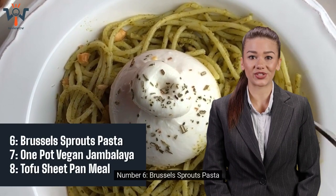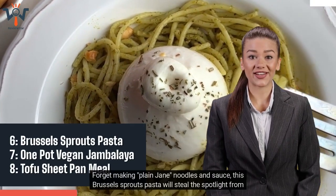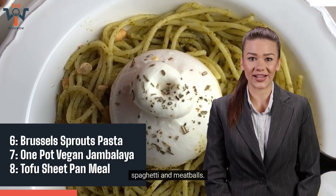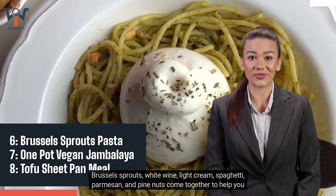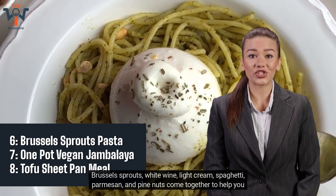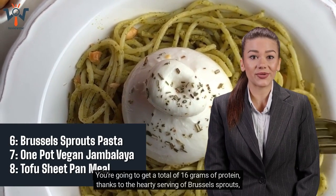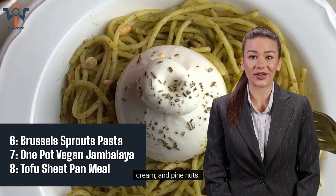Number 6: Brussels Sprouts Pasta. Forget making plain Jane noodles and sauce — this Brussels sprouts pasta will steal the spotlight from spaghetti and meatballs. Brussels sprouts, white wine, light cream, spaghetti, parmesan, and pine nuts come together to help you change up your pasta game. You're going to get a total of 16 grams of protein, thanks to the hearty serving of Brussels sprouts, cream, and pine nuts.